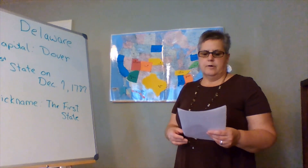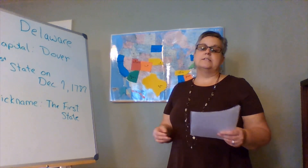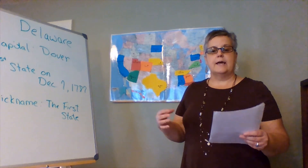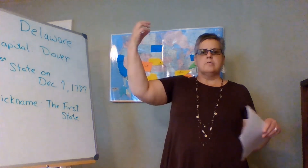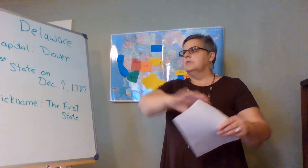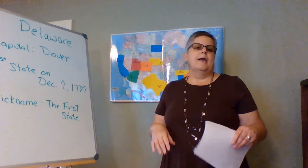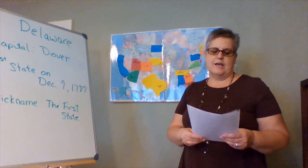Also at Dover International Speedway, they have what's called Miles the Monster. He's a concrete statue that towers over the area. He's got a race car in one hand, he looks very angry, and he has red eyes. He overlooks the whole area and greets you when you come into the speedway.